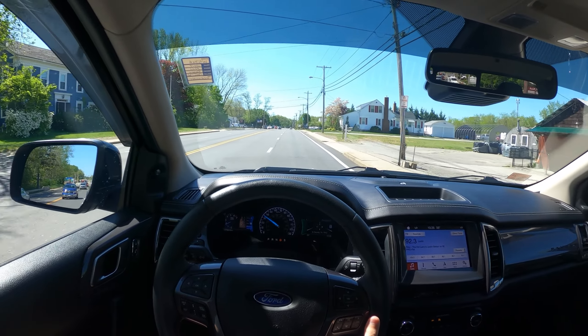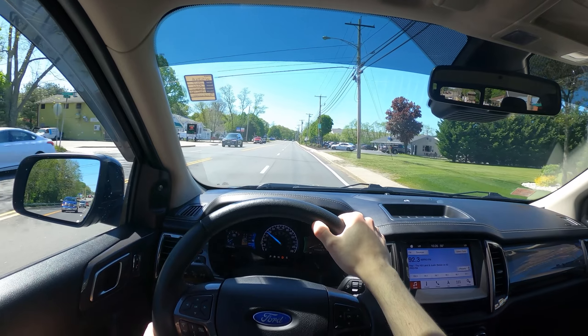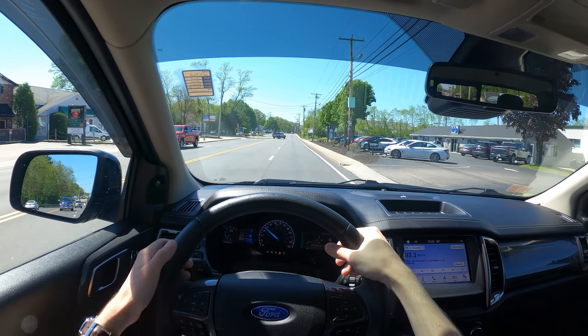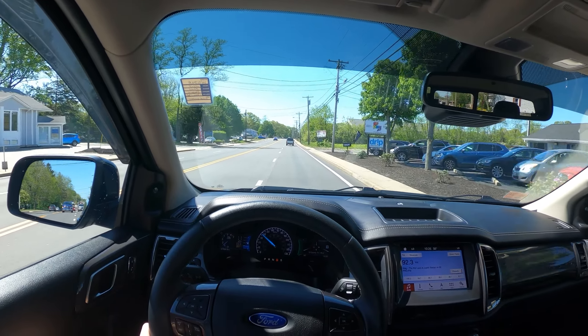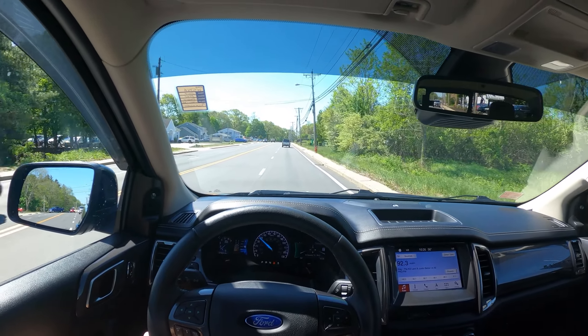For the steering wheel, there are no shift paddles — those are located on the shift lever. But overall it's a nice wheel, very meaty, with nice bolstering at 10 and 2, and it is leather wrapped. You do get an auto-dimming mirror. You do not get a sunroof in here, though.